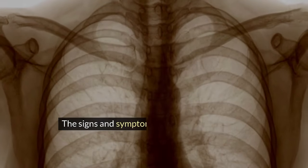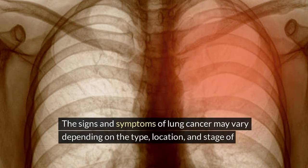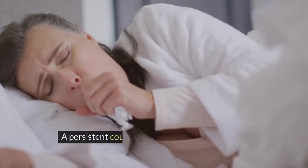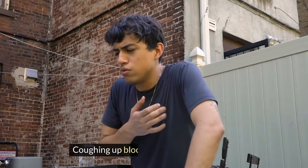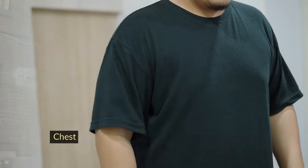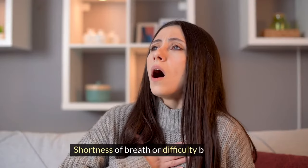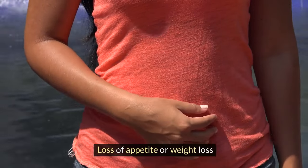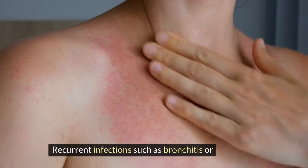The signs and symptoms of lung cancer may vary depending on the type, location, and stage of the cancer. However, some of the common ones are: a persistent cough that does not go away or gets worse over time, coughing up blood or rust-colored sputum, chest pain that worsens with breathing, coughing or laughing, shortness of breath or difficulty breathing, wheezing or hoarseness, loss of appetite or weight loss, fatigue or weakness, and recurrent infections such as bronchitis or pneumonia.